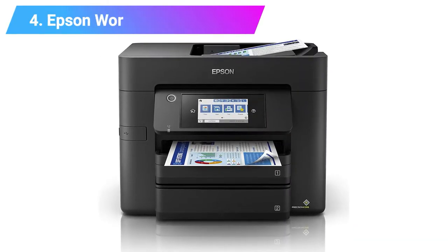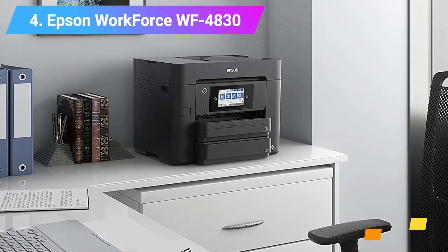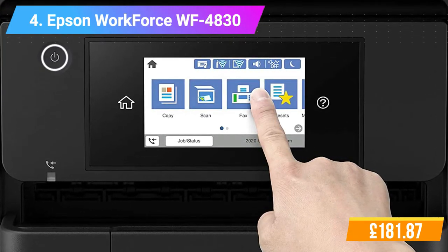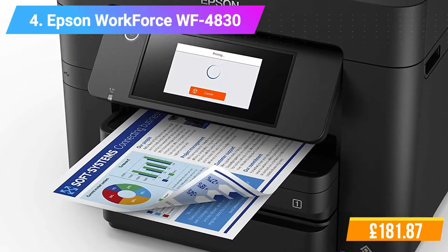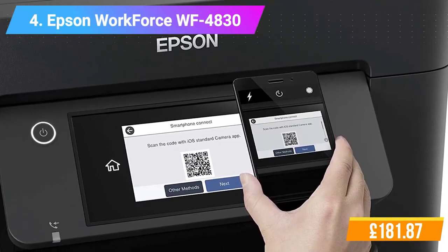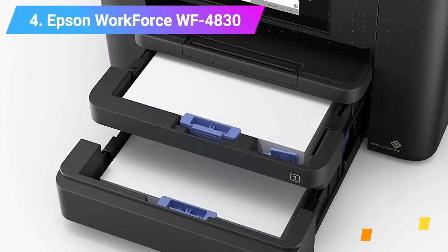Number 4: Epson Workforce WF-4830 All-in-One Wireless Color Printer with Scanner. Features: High quality A4 multifunction. Double-sided print, scan, copy and fax, all up to A4. Fast business quality printing: 25ppm in black and 12ppm in color. Cost-effective inks. Professional quality. Wireless solutions including Ethernet, Wi-Fi, Wi-Fi Direct, and Scan-to-Cloud. Resolution: 4800x2400 dpi. Compatible with Mac OS X 10.6.8 or later, Windows 10, Windows 7, and Windows 8. Check the product link and price in the video description below.